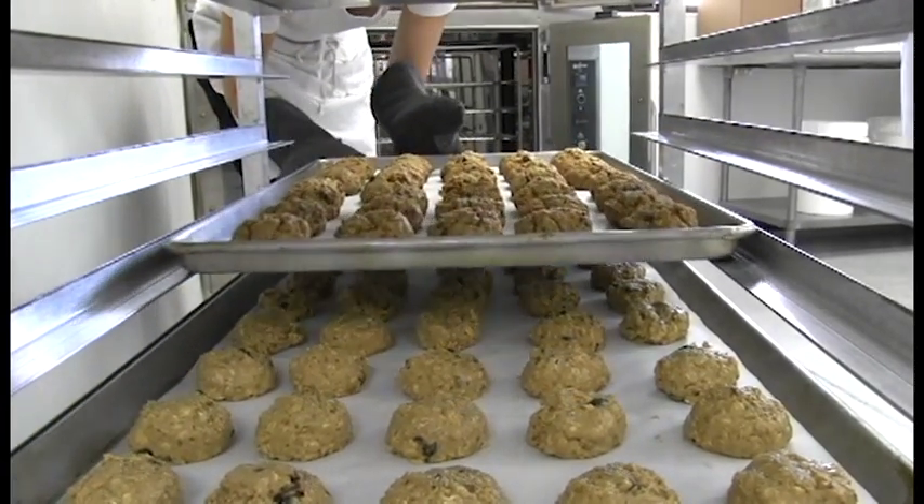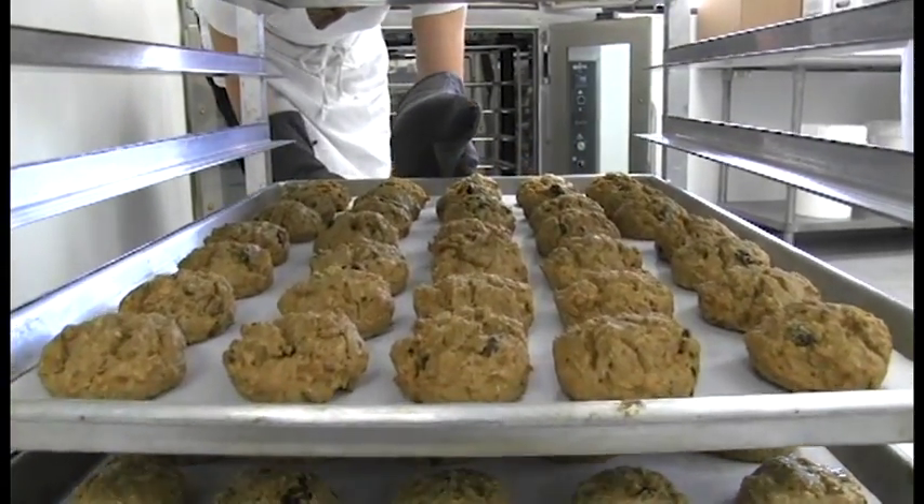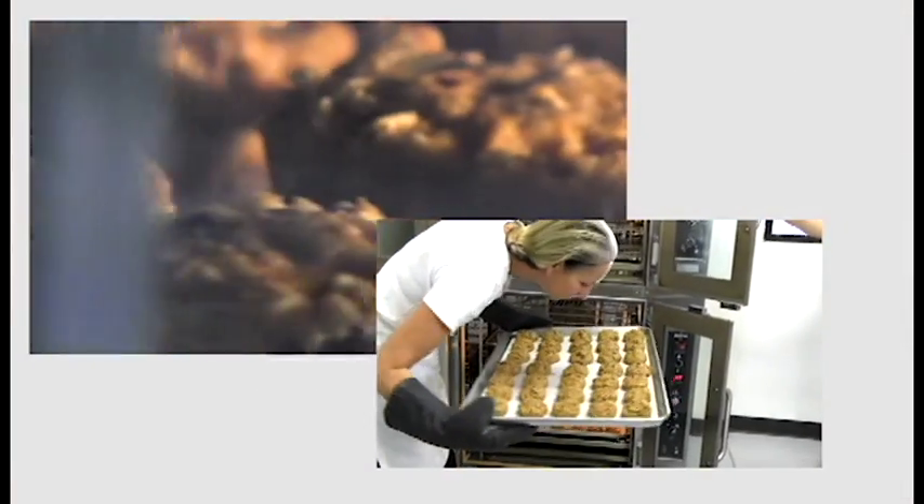Number one, we measured the oxidation of the cookie itself to see — did it become rancid? Did it become oxidized? And the answer back from the lab was no, it was not affected by the baking.